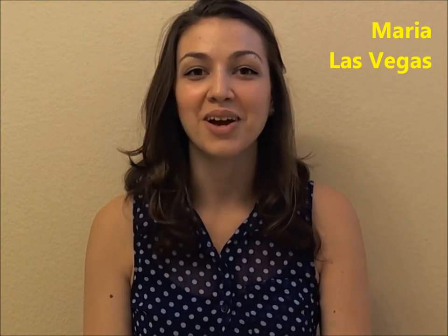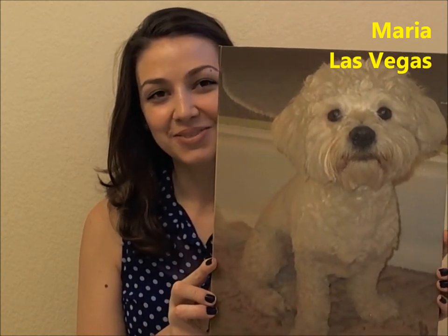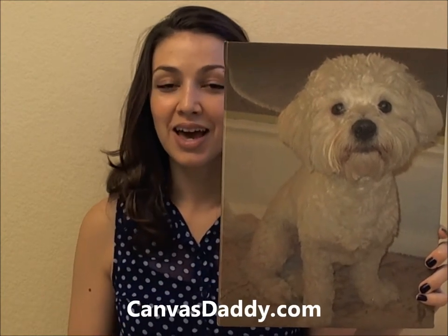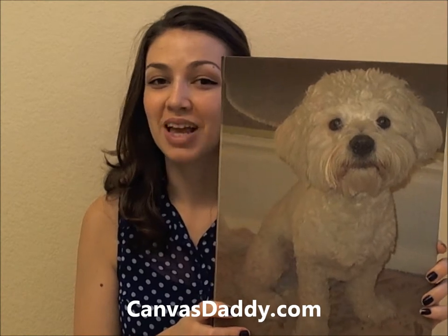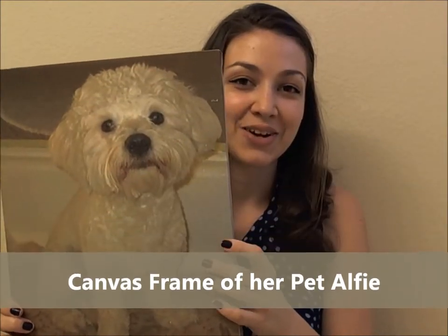Hi, I'm Maria and I'm here to talk about my new canvas painting of my pet Alfie. I wanted to pick my pet on canvas wall art and I found Canvas Daddy on Google. It's priced very affordably and I wanted to get this done because this is a very memorable picture taken in our new home.